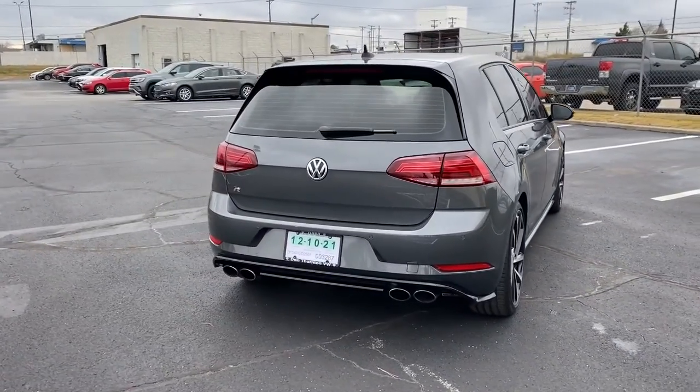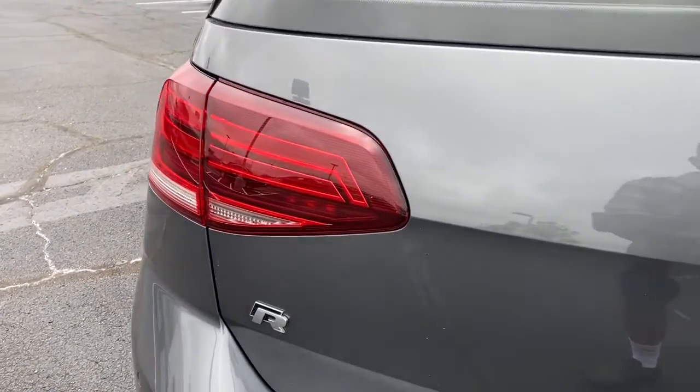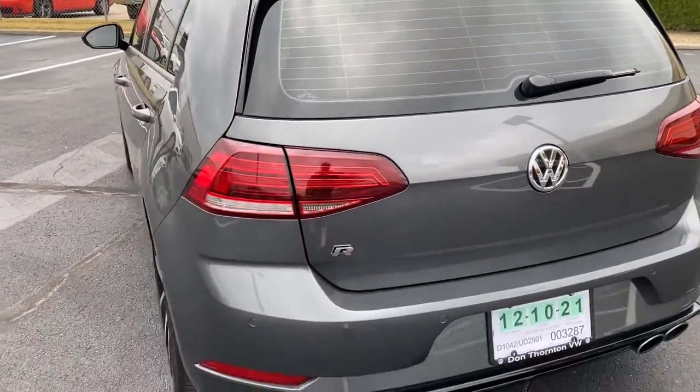The following are some of this vehicle's highlighted options: navigation system, adaptive cruise control, electronic stability control, trip computer, bucket seats, power windows, four-wheel disc brakes, and power steering.